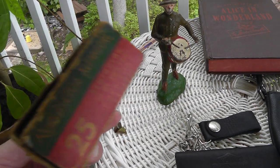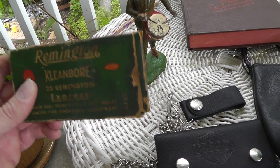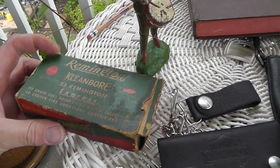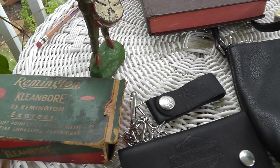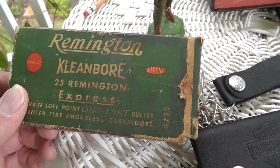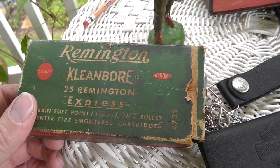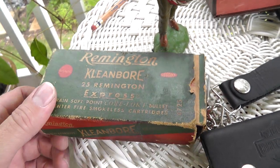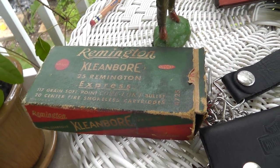A vintage box of 25 caliber ammo — full box. That was seven dollars. I'll definitely make some money on it. I don't think you can get this caliber anymore. Probably somebody out there with a 25 looking for ammo.